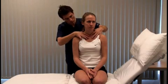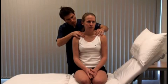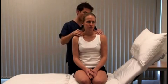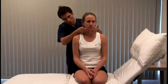Palpate for cervical lymph node enlargement, which may be present in lymphoma or metastatic disease. Bilateral parotid swelling can be a feature of chronic alcohol abuse.